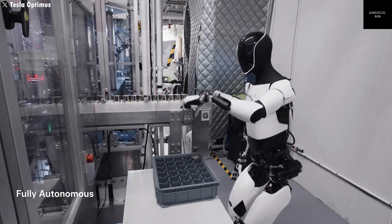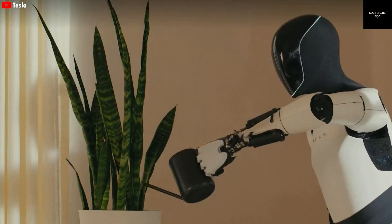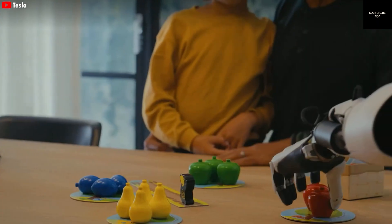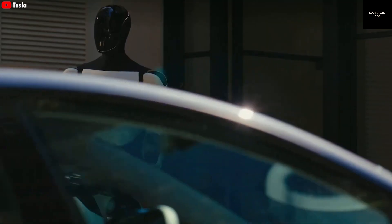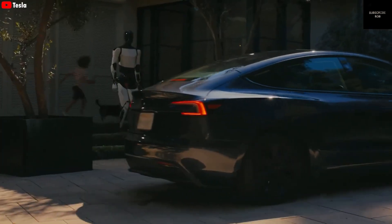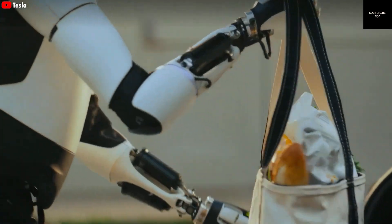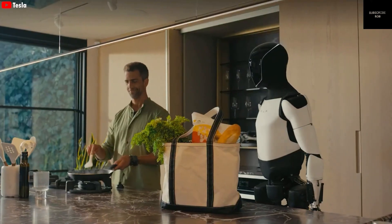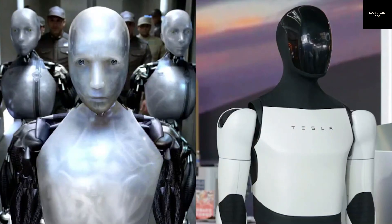The most exciting part of Optimus is not just its physical design but the AI inside it. Tesla's AI has been trained for years to operate vehicles in busy city traffic. This training helps the robot understand real-world environments, make decisions, and move safely. The AI also gets regular updates through Tesla's powerful Dojo supercomputer, which improves the robot's intelligence over time. This means that Optimus can learn from its mistakes, get better at tasks, and even share knowledge with other robots through the cloud.